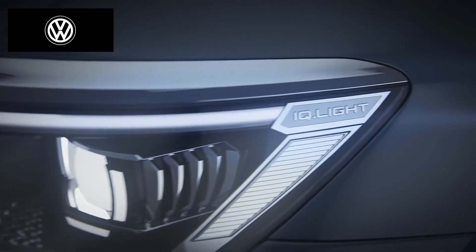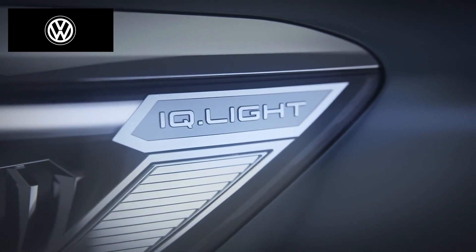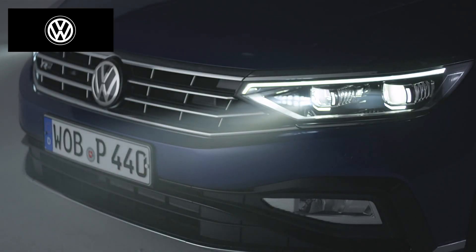On the motorway, the distance the light beam reaches increases to 130 meters for greater comfort and safety on long journeys. IQ Light LED matrix beam headlights on the Passat.